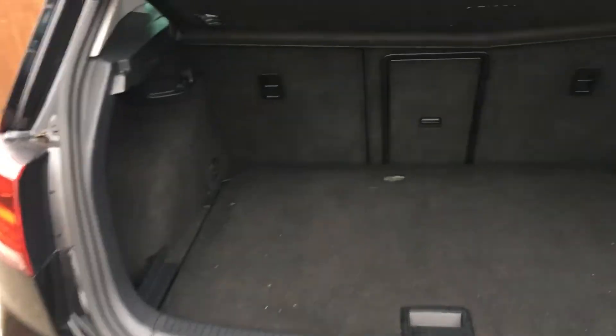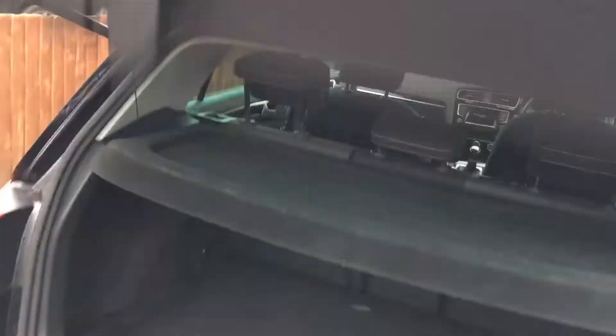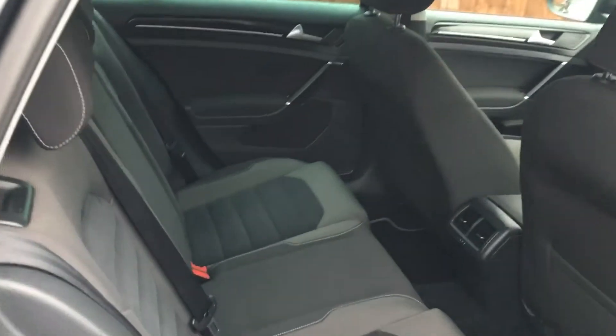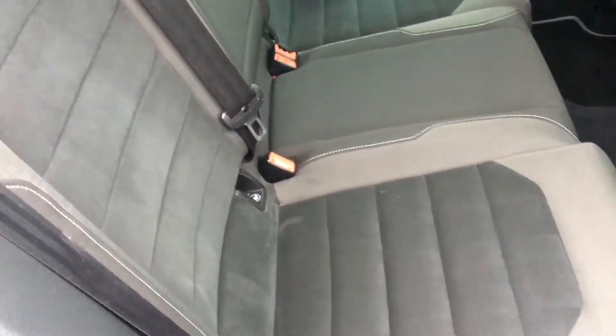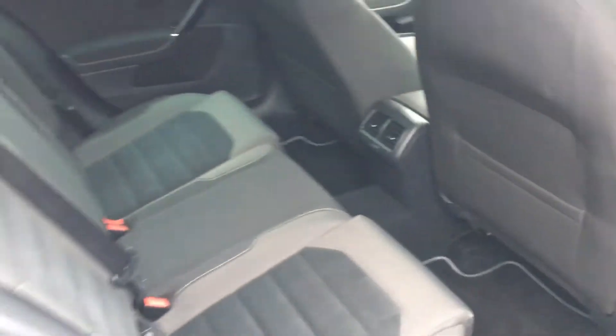The car has a lovely spacious boot with a split 60-40 rear back seat. There's tinted glass as well, all in good order. Overmats for you. That's four electric windows.